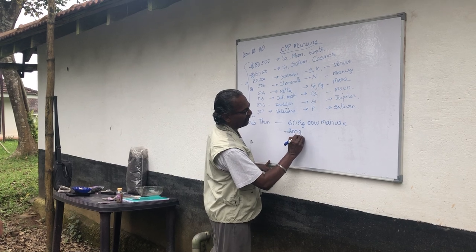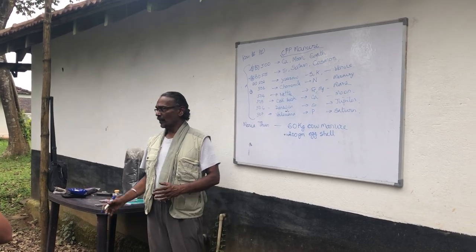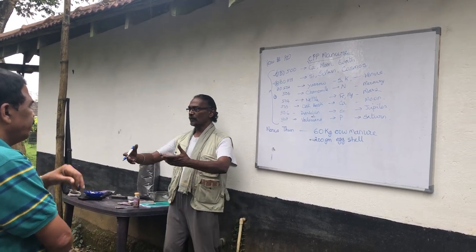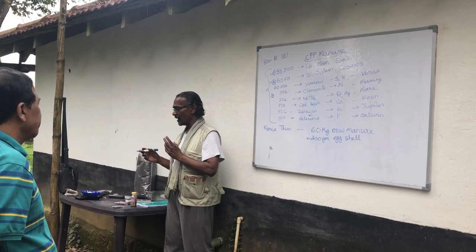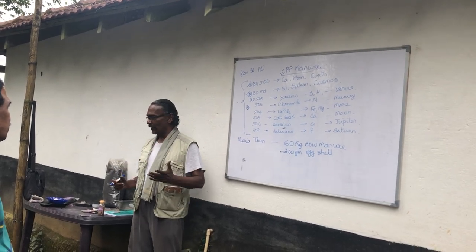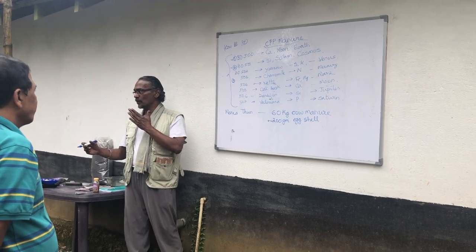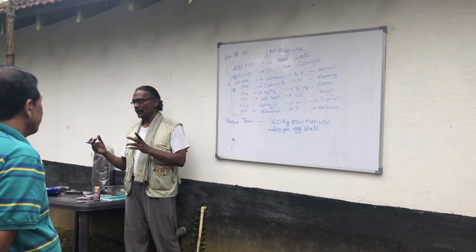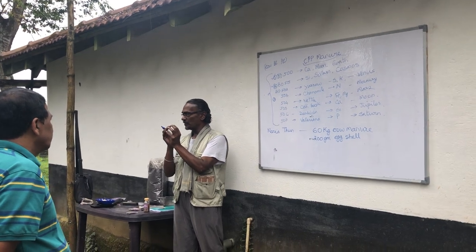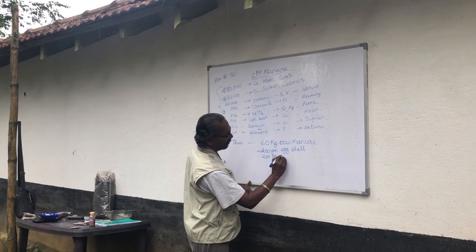Then we add 200 grams of eggshells. The same question came up: should it be from free-range chickens? Ideally, yes — free-ranging chickens from your own farm. But if we keep waiting for the ideal to happen it will never happen. You can use eggshells from market eggs. The shell itself may not be as affected by hormones as the yolk inside, so 200 grams of eggshell is fine.